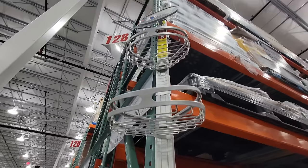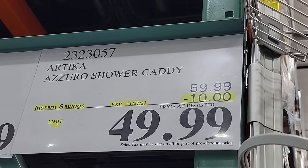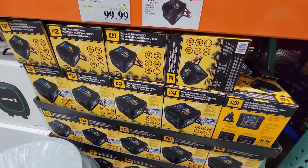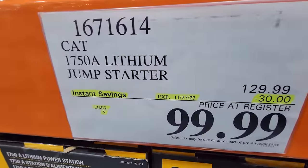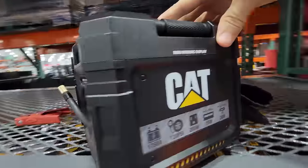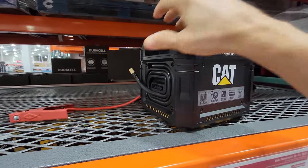Here we have the Artica Azuro Shower Caddy — I showed you this before. The Black Friday discount on this one is $10 off down to $49.99. If you're looking for a jump starter, here we have the Cat 1750 Amps Lithium Jump Starter. This is down $30 to $99.99. I like this thing — it's very compact compared to other jump starters out there, and it has an inflator built into it as well.